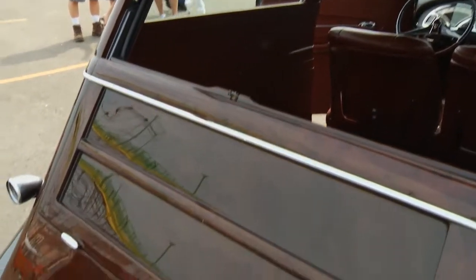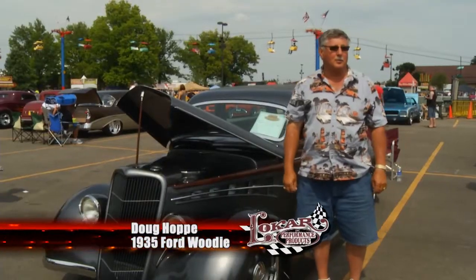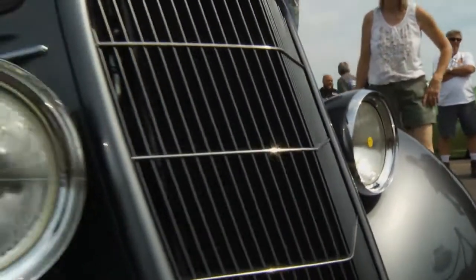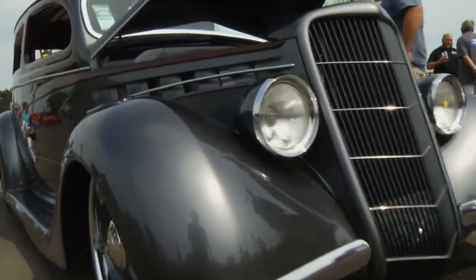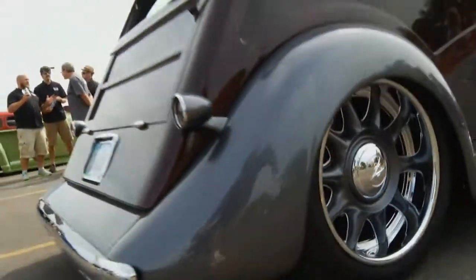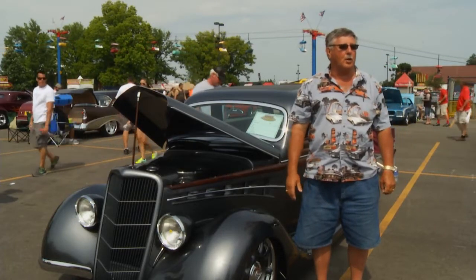An old sedan undergoes a total transformation. It was a two-door sedan — we made it into a '35 woody. Bought it about an hour from where I used to live and had the idea of doing a tin woody. All this product on here is painted; it's an all-steel car, there's no fiberglass. The sedan never had a back door, so we put a folding door that folds down and one that folds up, then put all the imitations into the wood. A lot of woodies always have the lighter color, but I wanted to do something dark, so we did all the wood in dark.